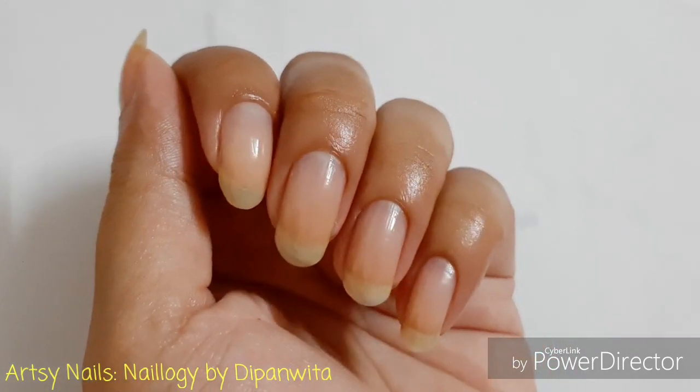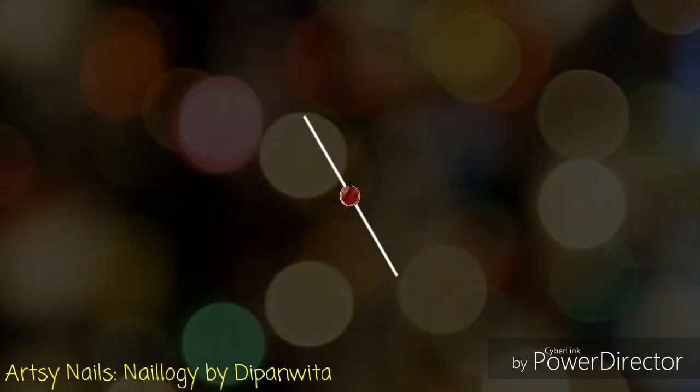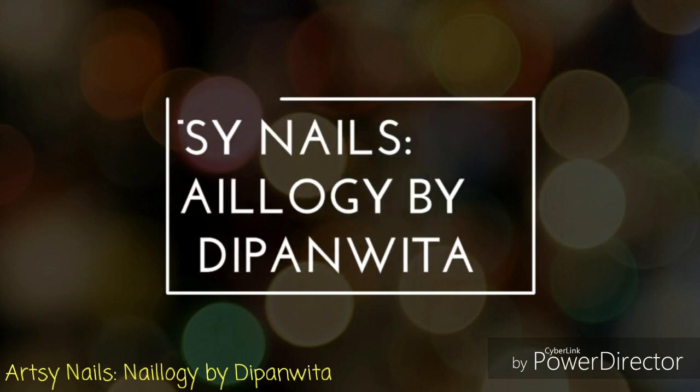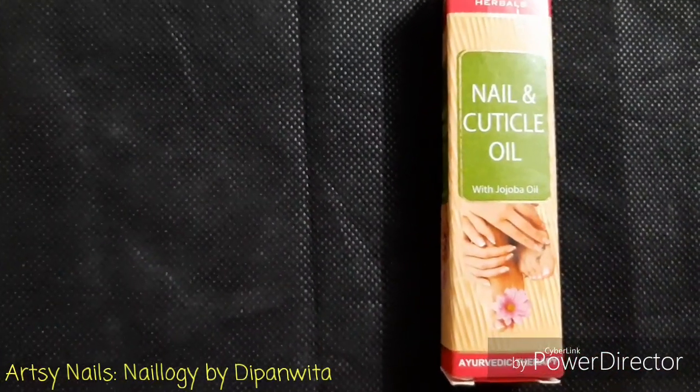Keep on watching for my review on this nail care product. Since Durga Puja is coming, you might want to get some nail care tips to flaunt your lovely long nails during the Durga Puja. So keep on watching and make sure you hit that subscribe button. Friends, today I am telling you about a nail and cuticle oil which I bought from Nika.